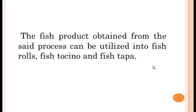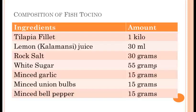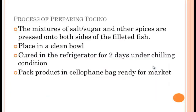In this case, we are only preparing fish tocinos. The composition of fish tocinos includes: tilapia fillets, rock salt, white sugar, minced garlic, minced onion bulbs, and minced bell pepper. For the preparation process, mixtures of salt, sugar, and other spices are pressed onto both sides of the fillet fish. Then it is placed in a clean bowl, cured in the refrigerator for two days under chilling conditions, after which the product is packed in a cellophane bag, ready for the market.